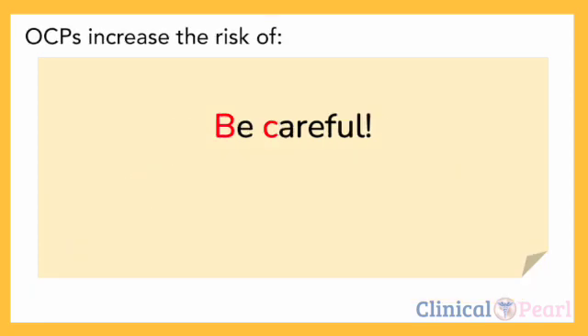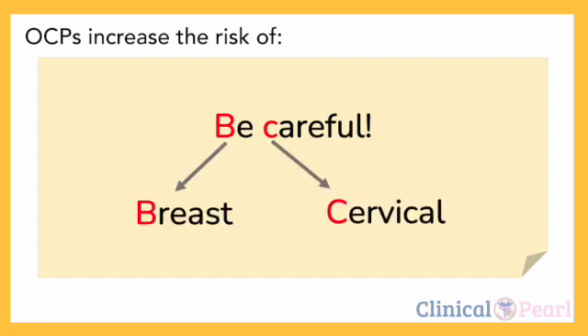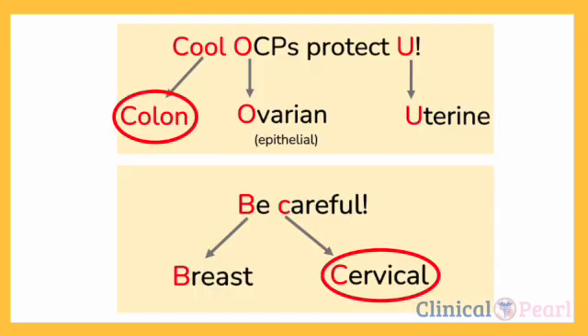On the other hand, think of the mnemonic 'BE CAREFUL' when asked what types of cancer are increased by OCPs. B for breast, and C for cervical. OCPs increase the risk of breast and cervical cancers. You shouldn't be confused with the two C's — colon and cervical — because 'cool' is for colon and the other C is for cervical.